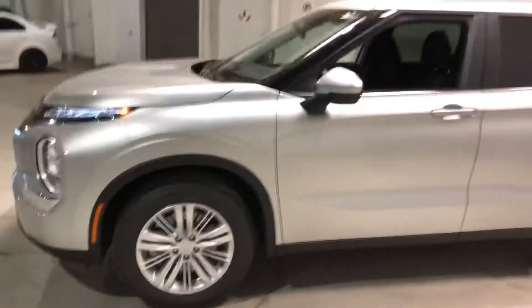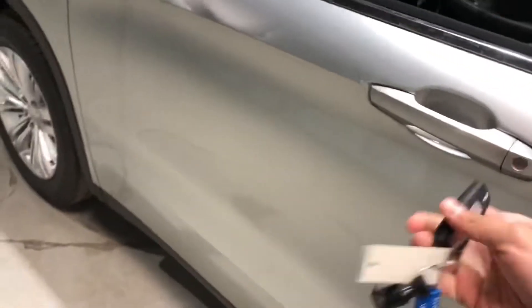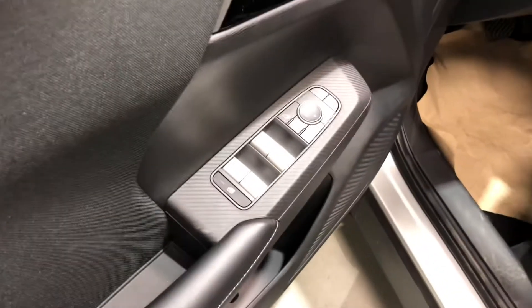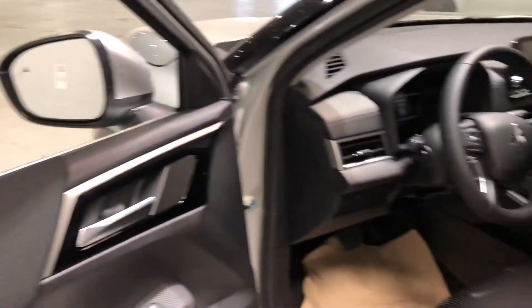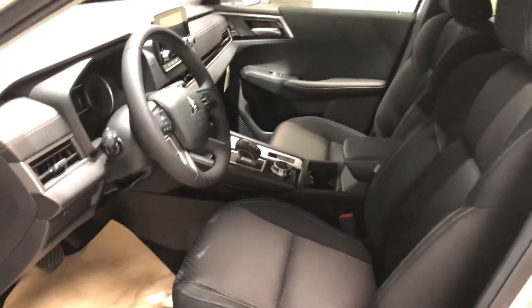Now let's check out the side real quick. Moving on to the interior here, you get your power lock, power windows, and mirror settings along the side, and blind spot warning, to name one of the very many safety features it comes with.